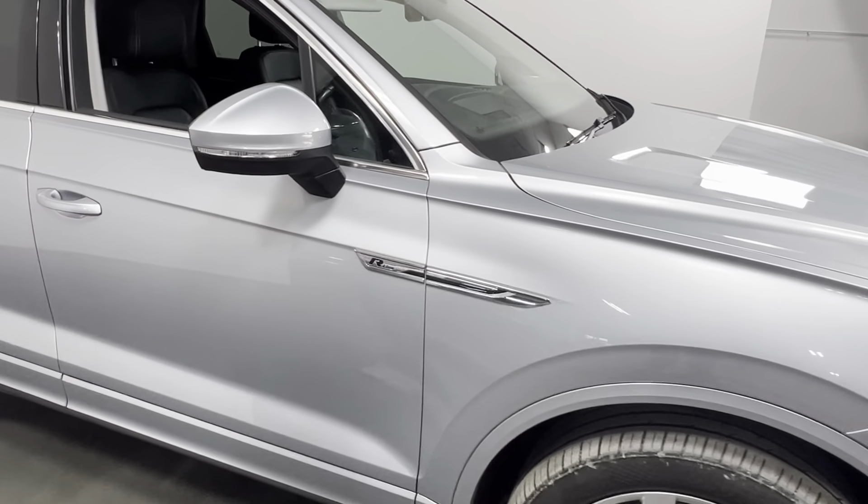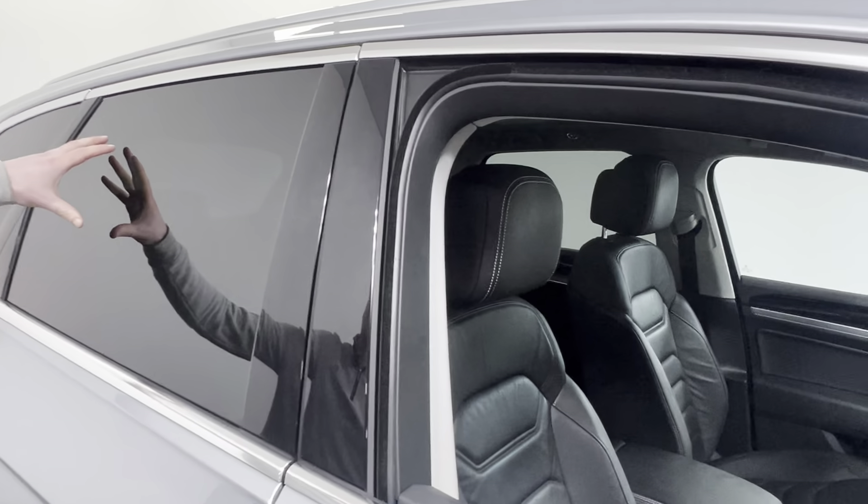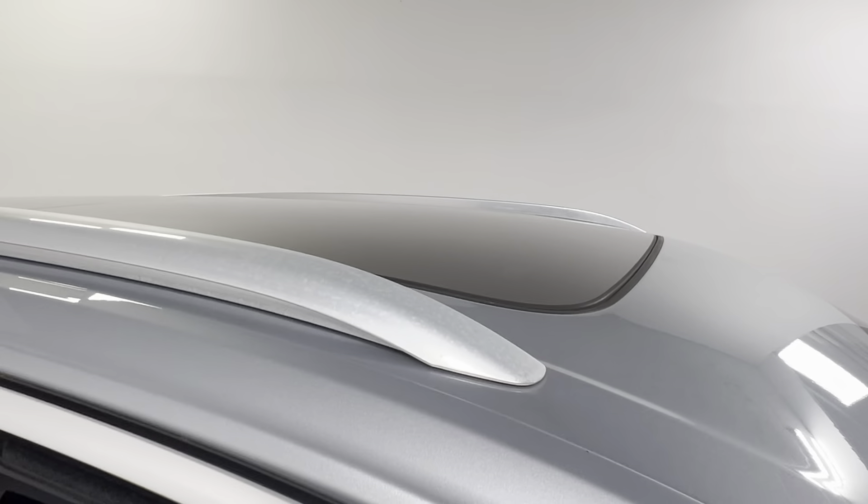This was the launch edition in 2019, with keyless access, lovely rear privacy glass, roof bars, and also a panoramic sunroof.